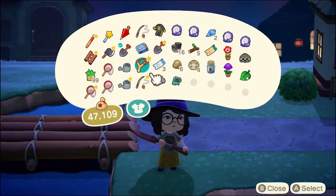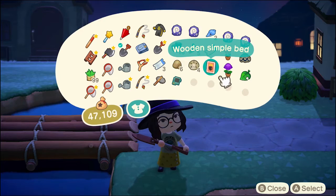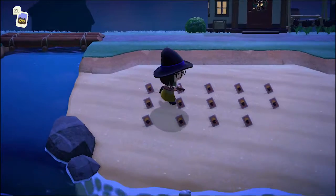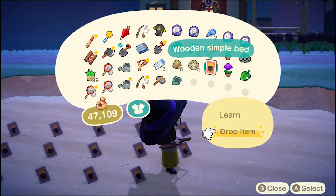Now let's check this real quick — wooden simple bed. I think it's time to sell this stuff.